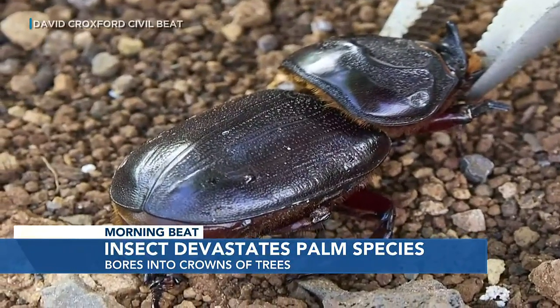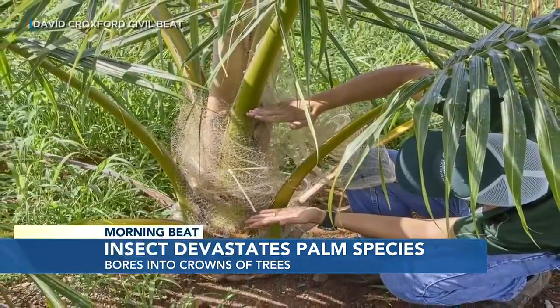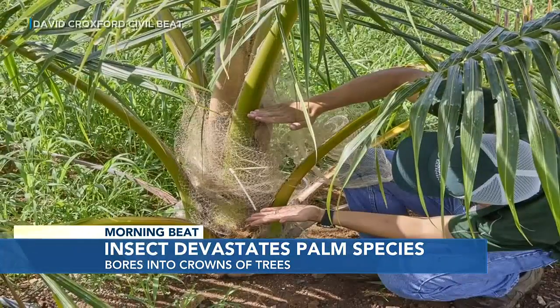The beetles were first found here in 2013, but we still need community help because these trees aren't fully deployed yet. If you're gardening at home or involved in landscaping, look at the mulch and the compost, because that's how they're spread. These beetles are nocturnal and they also fly. The thing to do is call and let authorities know — let the Department of Agriculture know.